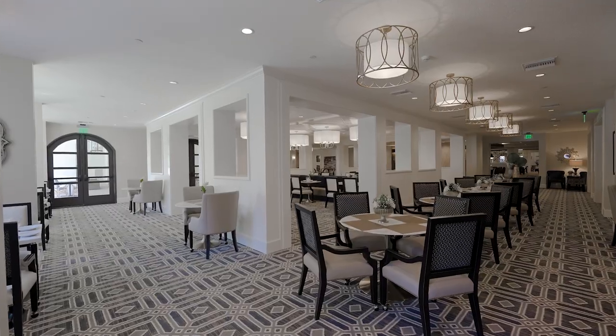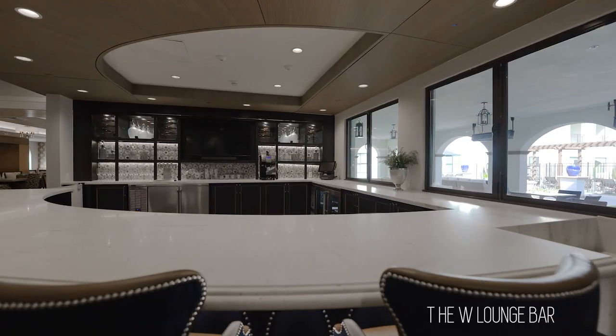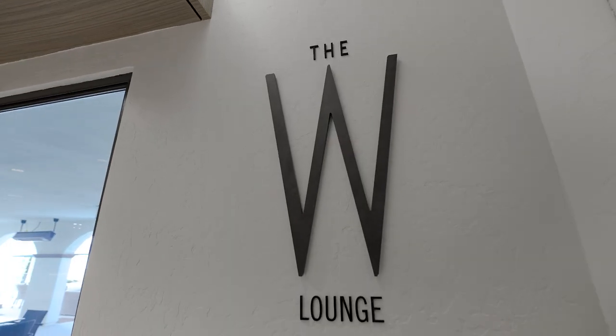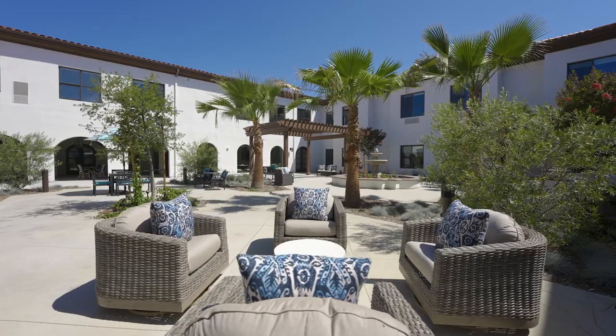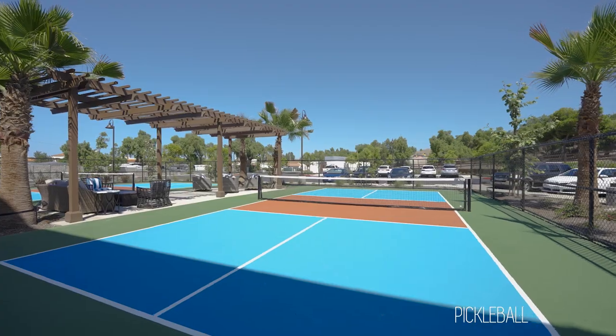It has a plethora of amenities that really give it that resort-style feel. From multiple dining venues — formal dining, casual dining — there's a theater, there's a piano bar, and a whole plethora of outdoor activities as well, with a pool, a dog park, and of course pickleball. So without further ado, let's go and have a look at the project.